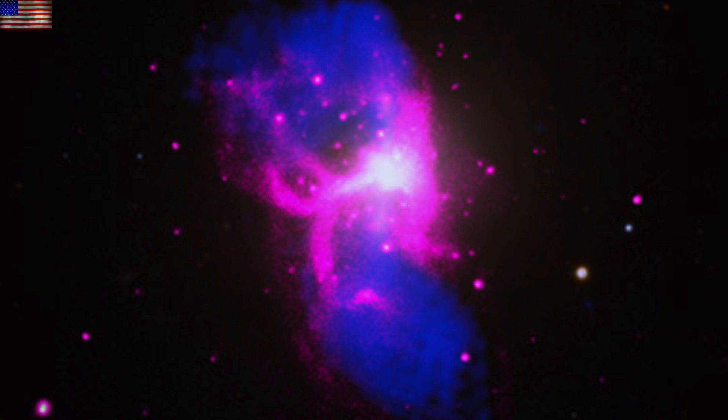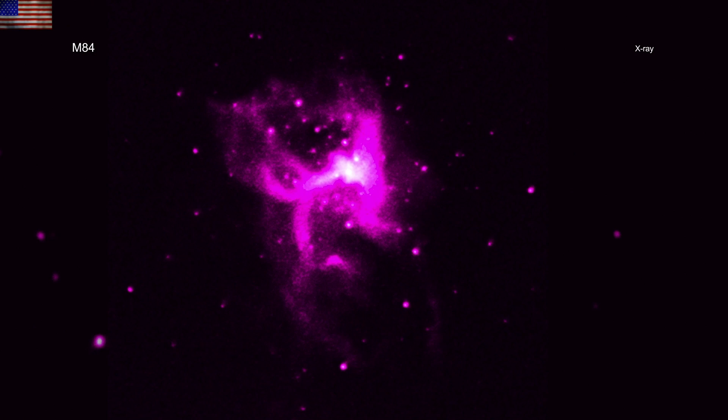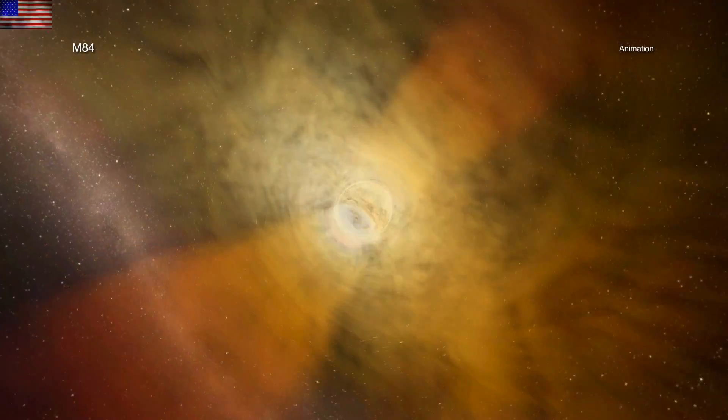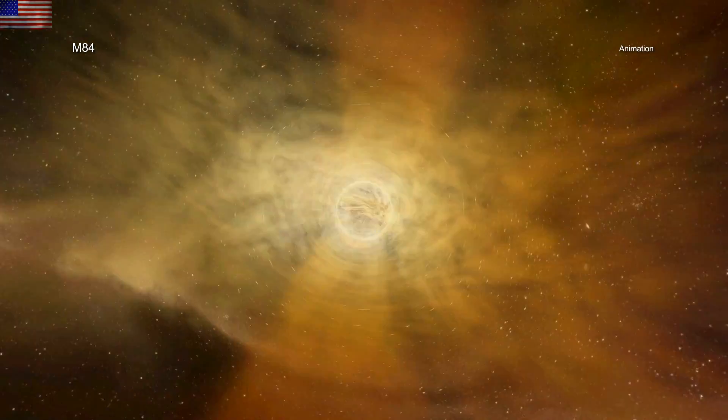An interesting look at M84 has revealed an H-shaped structure in the plasma. They say the empty areas north and south are x-ray cavities produced by the central engine of the galaxy, as the nucleus blasts and carves out the region.